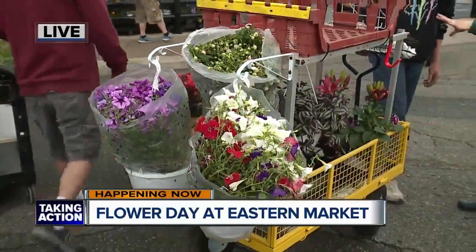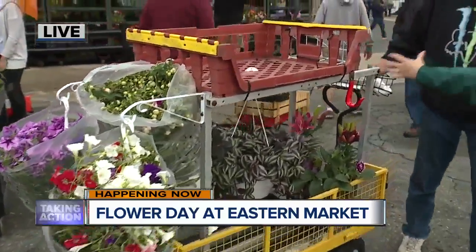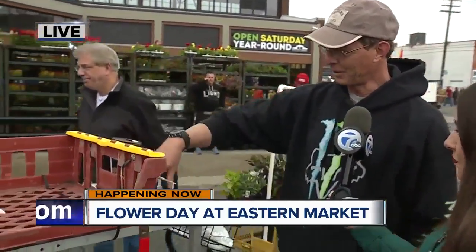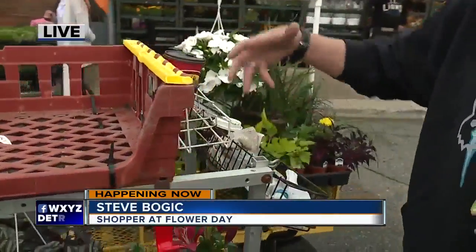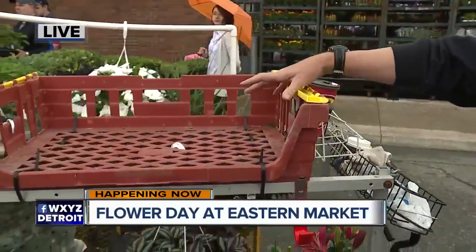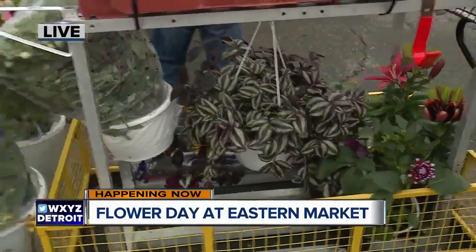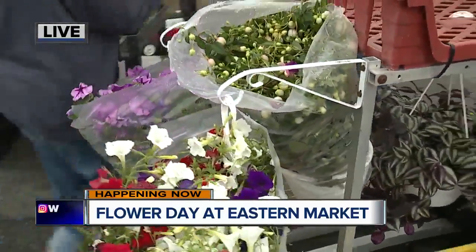Talk to us, kind of show us what you've got going on here. These are for the smaller baskets. This is just for the coffee and the water. I've got to go get me a flat of flowers for up here, and just the pots go in the bottom.